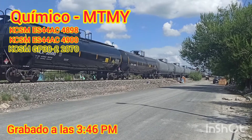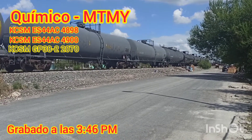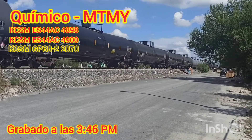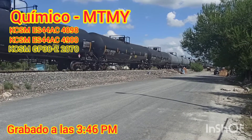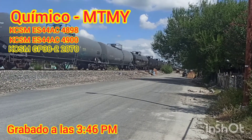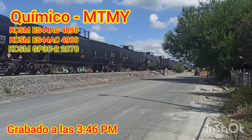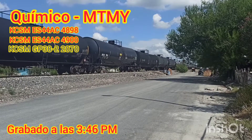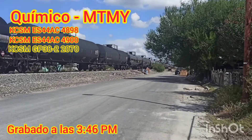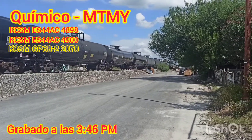Aquí tenemos el mercantil Matamoros-Monterrey. Perdón, chicos, ando bien confundido. Es el mercantil Matamoros-Monterrey. Ahí se va la 2070. Es el químico — el químico de Matamoros-Monterrey. A ver, ya me iba a equivocar, pero no lo salvé aquí.